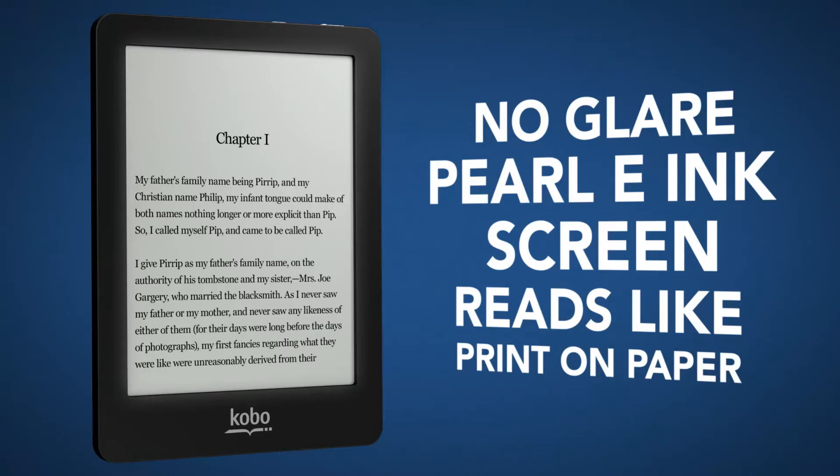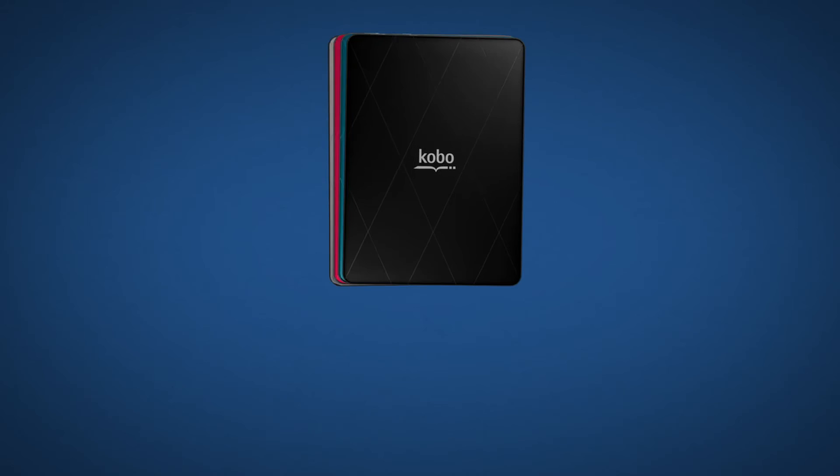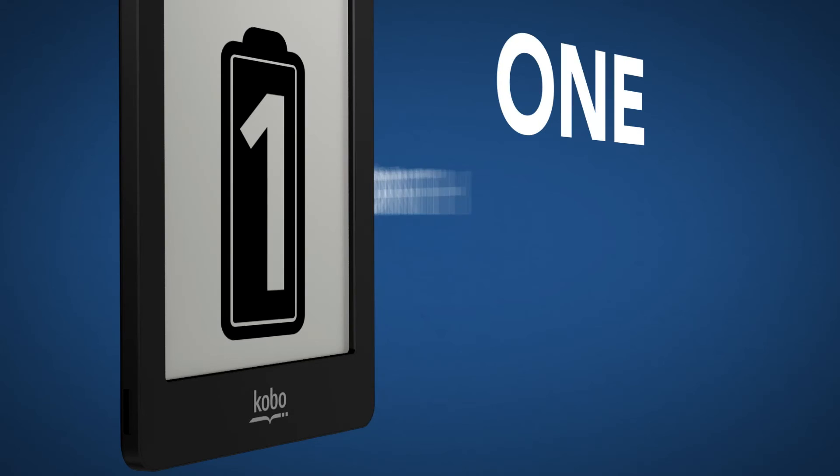Choose from seven fonts in 24 sizes, and you can also adjust the font weight and sharpness to your liking. Kobo Glow comes in four fashionable colors and has one month of battery life, so you can read longer, day or night.